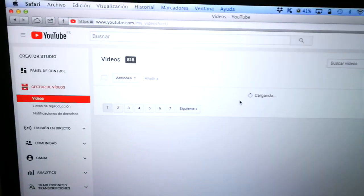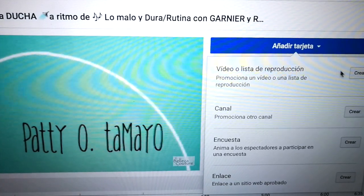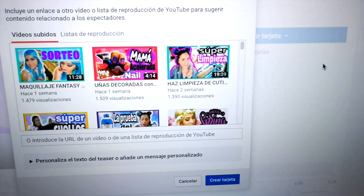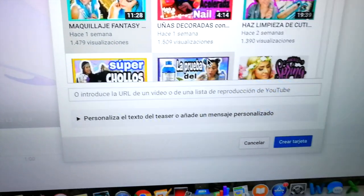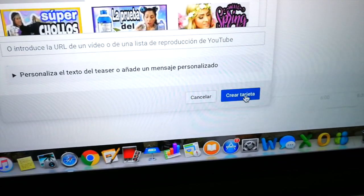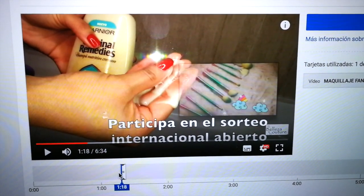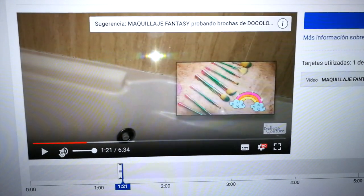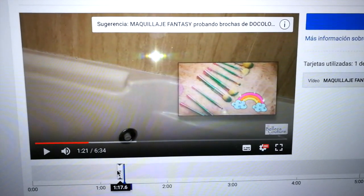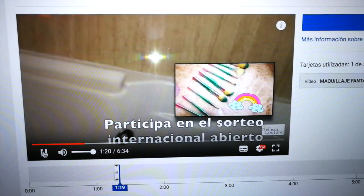Aquí justamente estaba editando el vídeo anterior a este, que le subí el sábado pasado. Así que si no lo has ido a ver, es una rutina de cabello, una colaboración con Garnier. Así que vayan por favor a verlo porque va a estar súper interesante. Muy ameno y entretenido, porque yo me he hecho hasta unas bailaditas en la ducha. Y como siempre, probando nuevos productos y dejándoles mi reseña sincera, siempre honesta. Cualquier cosita, comentario, yo respondo encantada. Y no te olvides de participar en el sorteo que todavía está abierto. El sorteo es internacional, así que puedes ser la afortunada en cualquier parte del mundo.